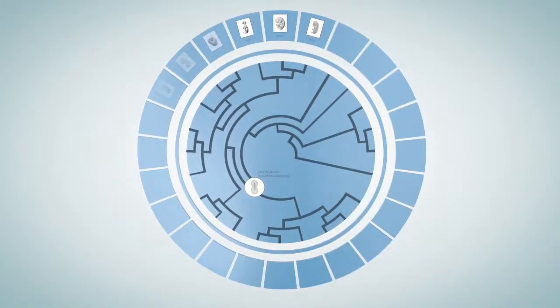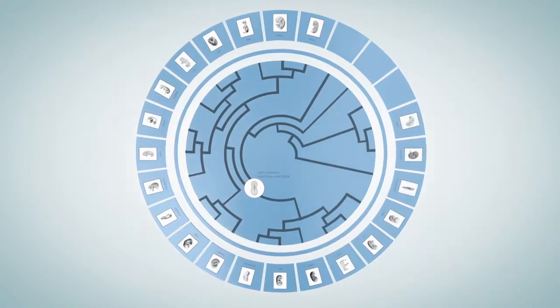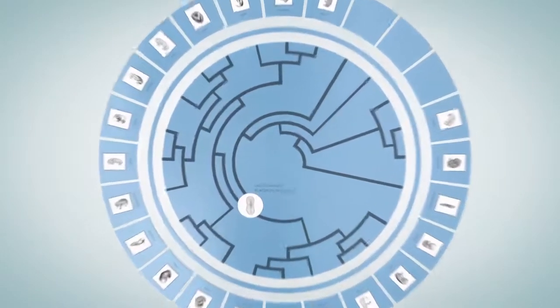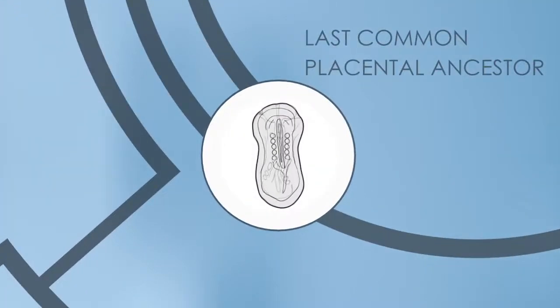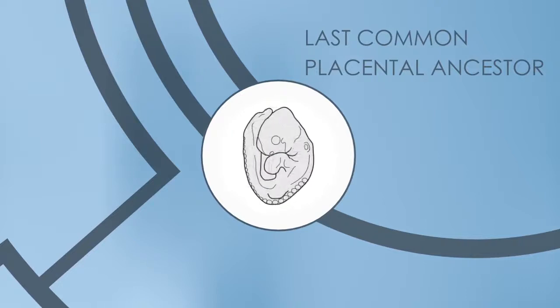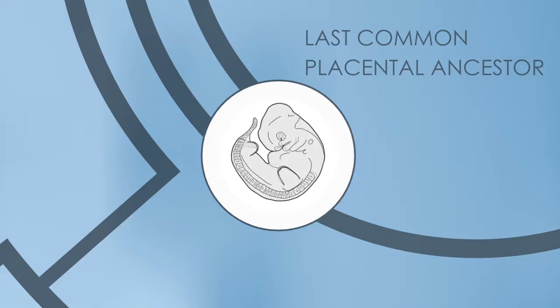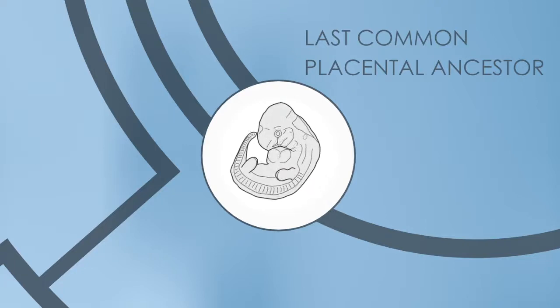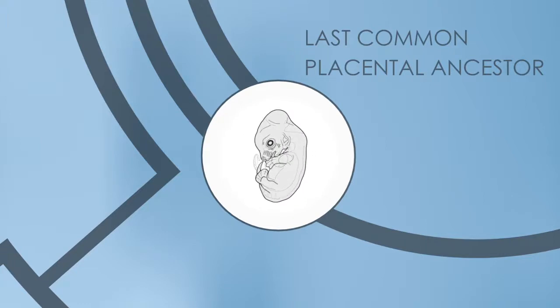A study of this kind was extended to 77 mammalian species. With this information, we reconstructed the organogenesis of the last common ancestor of all placental mammals. We answered the question: how did the first placental, which probably lived around the time of the demise of the dinosaurs, develop in uterus?